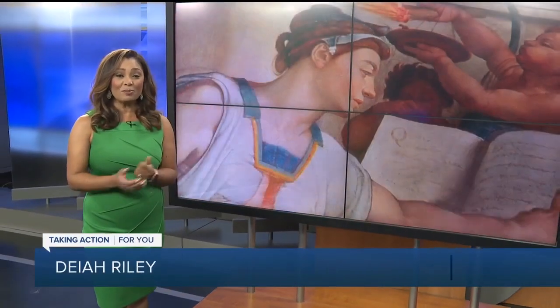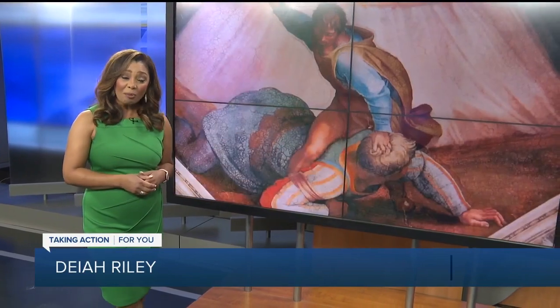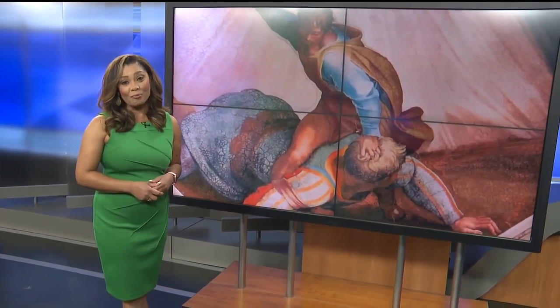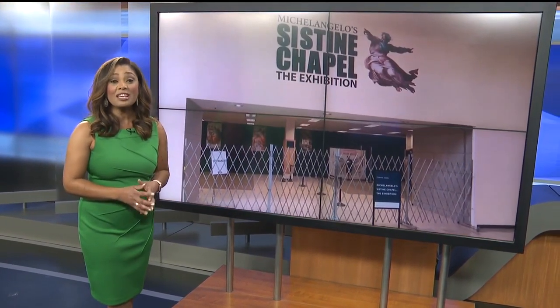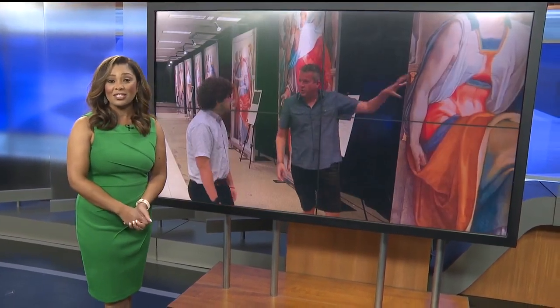The Sistine Chapel is one of the most famous painted interior spaces in the world, and seeing it in person is a bucket list item for so many people. Well, now you don't have to travel to see it. A new experience is going to bring it here to Tampa Bay. ABC Action News reporter Sean Daley takes us to West Shore Plaza for a sneak peek at a new exhibit on Michelangelo's masterpiece.